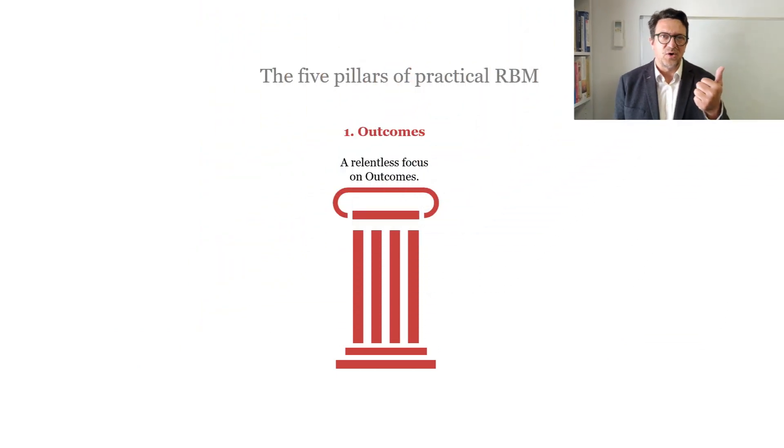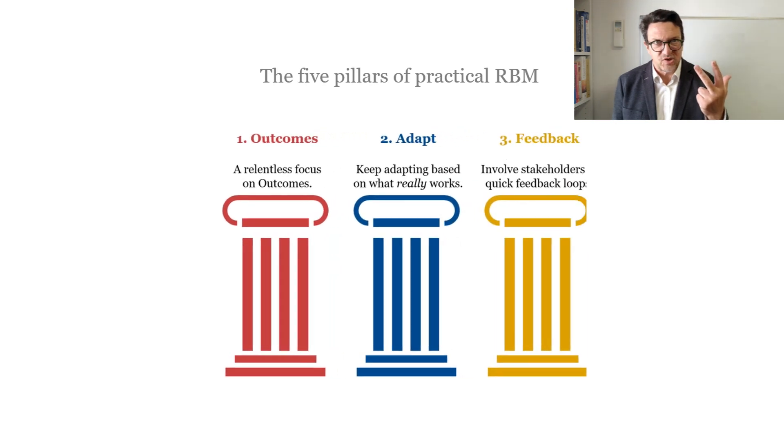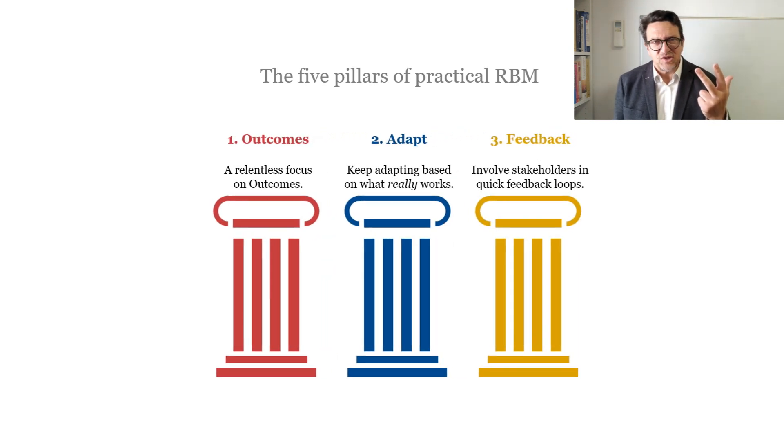The five pillars of practical RBM are: a relentless focus on outcomes — outcomes and outcomes — to keep adapting what we do based on what we learned from outcome monitoring, and to involve stakeholders at every step to create quick feedback loops.